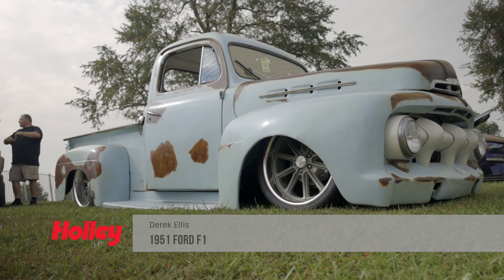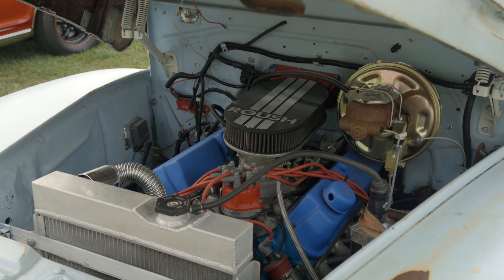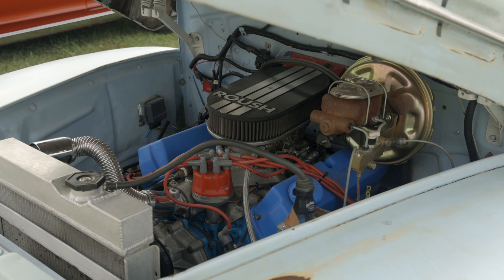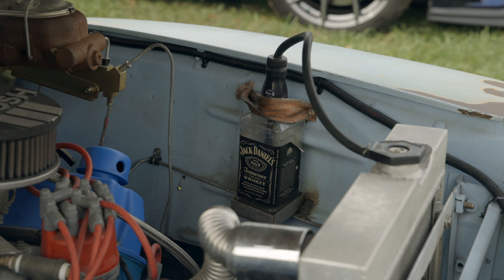I'm Derek Ellis. It's a 1951 Ford F1 — it's not stock by any means. It's got a 302 out of like a '92 Mustang roller motor in it. In the process of fixing to put a Hawaiian route style supercharger on it and upgrade the motor, make it a little faster.